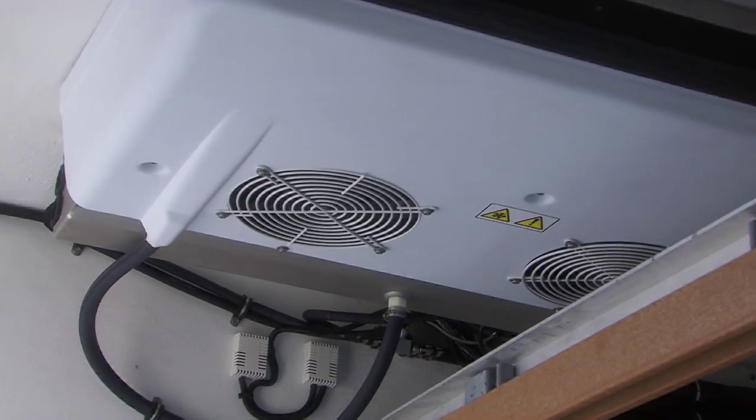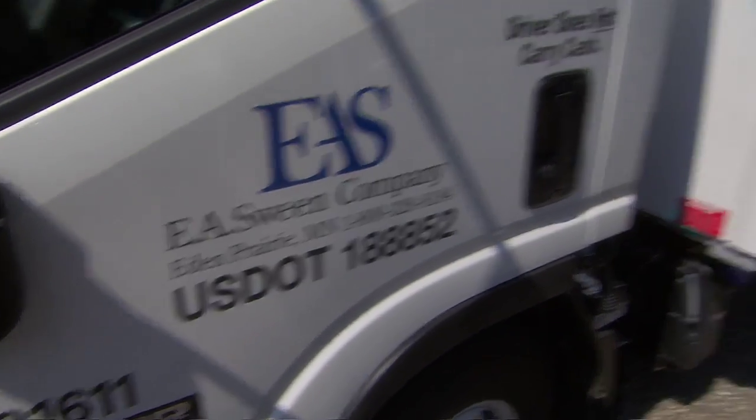The project actually took flight when Thermo King was able to commit its resources towards this project. It was a very critical piece to be able to have a Thermo King system to deliver on our goals. We're very honored to be able to partner with not only EA Sween, but with great partners like Johnson Truck Body, Isuzu, and be involved in the development of such an innovative and game-changing solution.